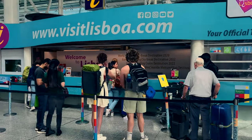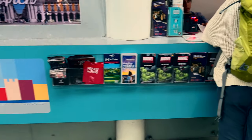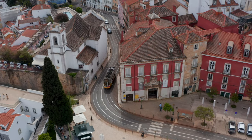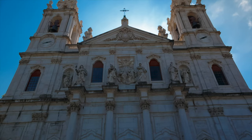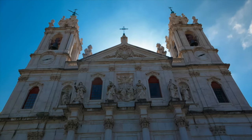The first thing we did before even leaving the airport was pick up our Lisbon cards. This is a must when visiting Lisbon because it gives you free access to public transportation in the city, including the trams. You can also use it to take the train to nearby Sintra and Cascais, and it gives free or discounted access to 39 different museums and attractions in the city.